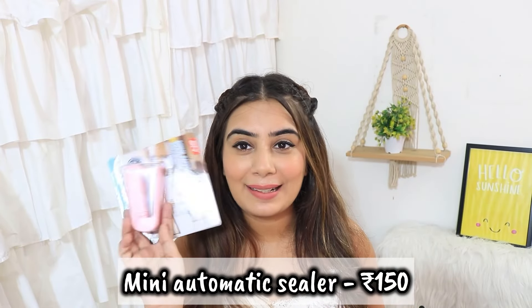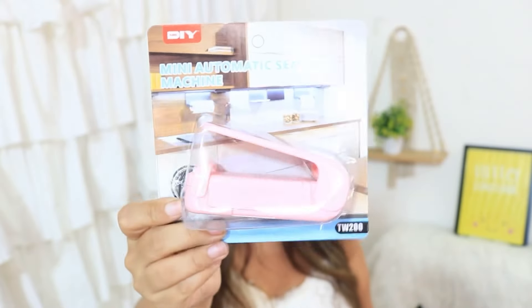Next, I got another packet sealer. This one looks like a stapler and has batteries — you can use it to seal packets. It is a very fancy product in a cute pink color. I'm not 100% sure if it will work, as the staff told me it might be a little slow, but I just hope it works.